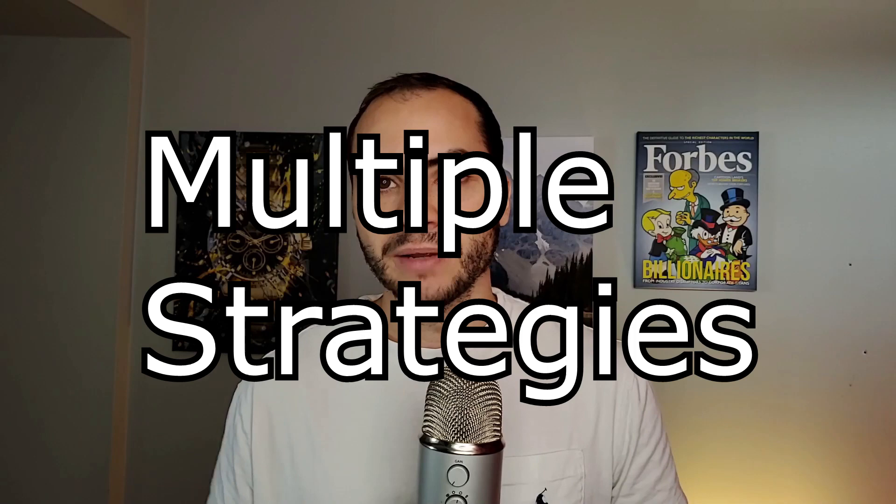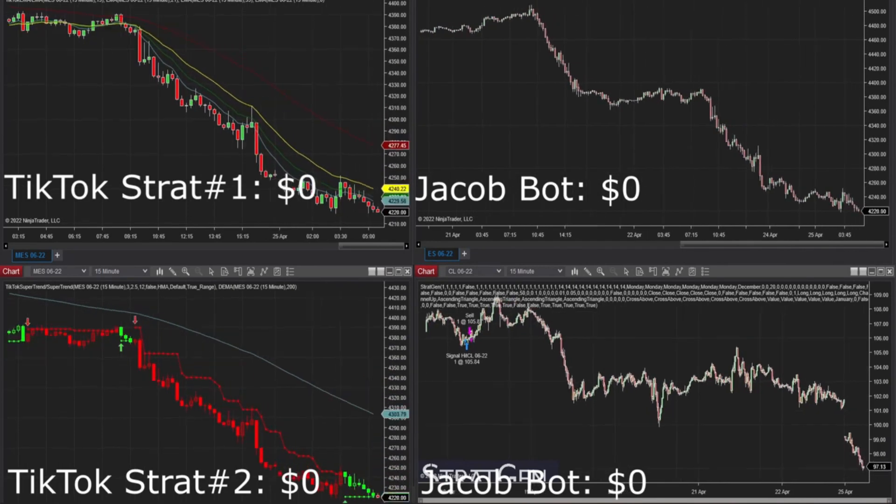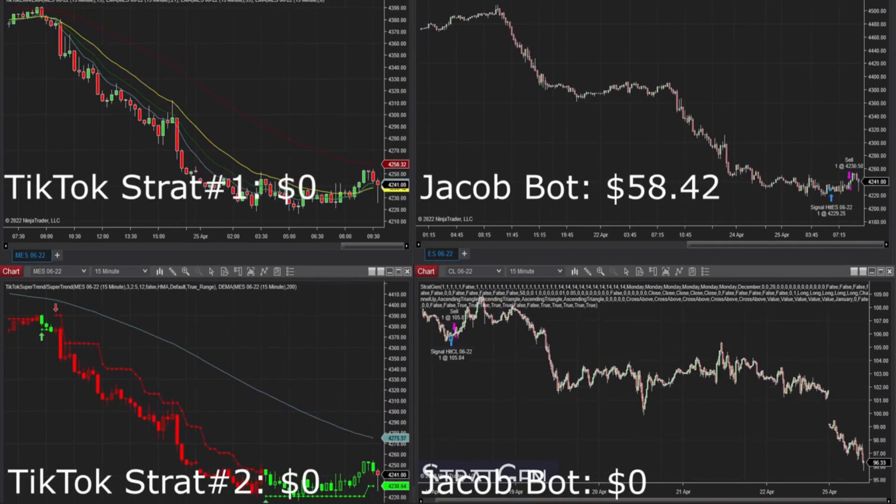To hit our goal of a thousand per month, we're not going to do it with one strategy. There's no strategy out there that's consistently going to help us hit that goal without risking quite a bit of money. We're going to need multiple strategies. Let's set a simple goal of creating three different strategies that trade different markets on different timeframes. For example, we'll build a strategy for S&P 500 futures (symbol: ES), one for Canadian dollar futures (symbol: 6C), and one for the 10-year bond note (symbol: ZN). That way you're getting diversified, uncorrelated systems.